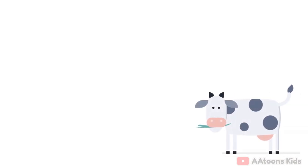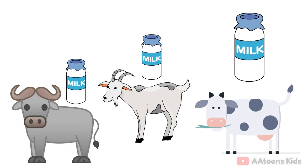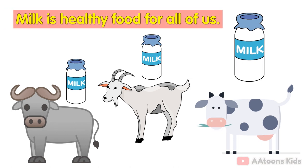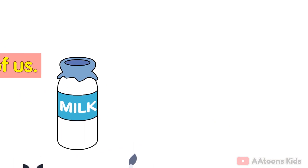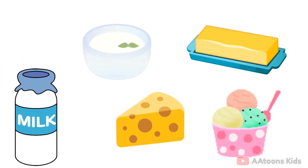Animals give us milk. Animals like cows, buffaloes and goats give us milk. Milk is healthy food for all of us. We make curd, butter, cheese and ice cream from milk.